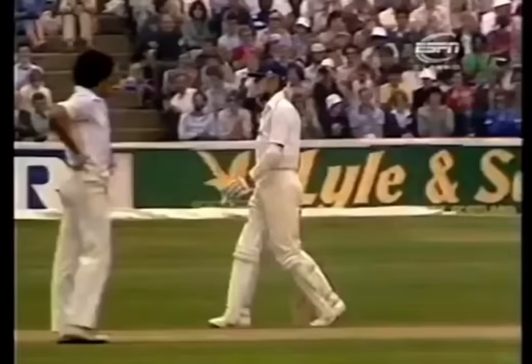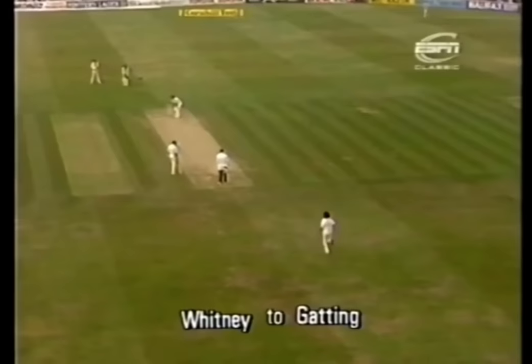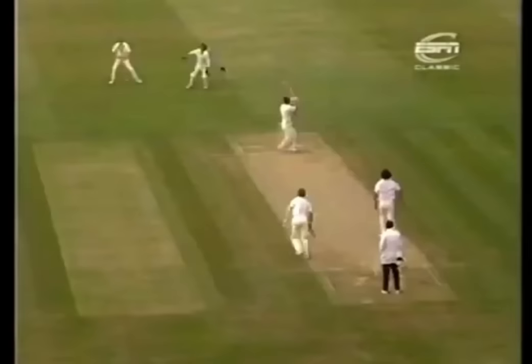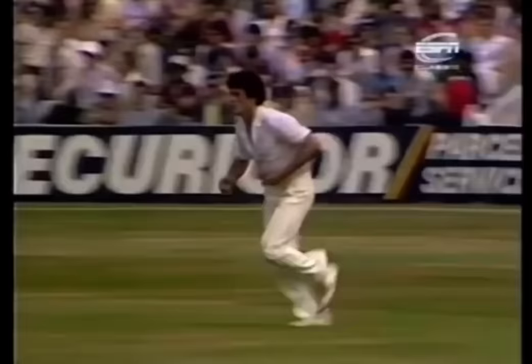There's another one — well struck, well off the middle of the bat, but good luck. It's in the air down to third man of all places — full toss outside leg stump. And there's quite a high full toss, and I don't think Mike Gatting picked it up terribly well. He sort of had a paddle at it, got a top edge, and it went straight over the first slip.